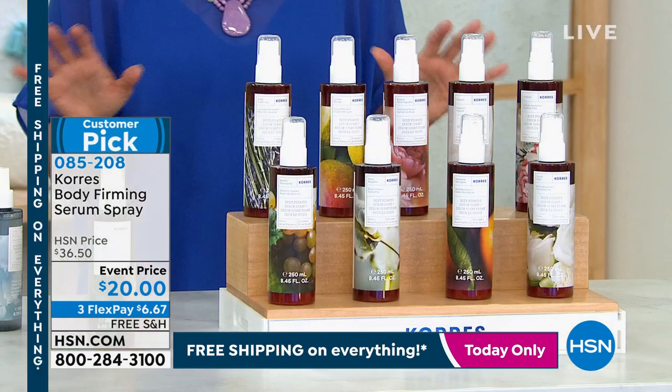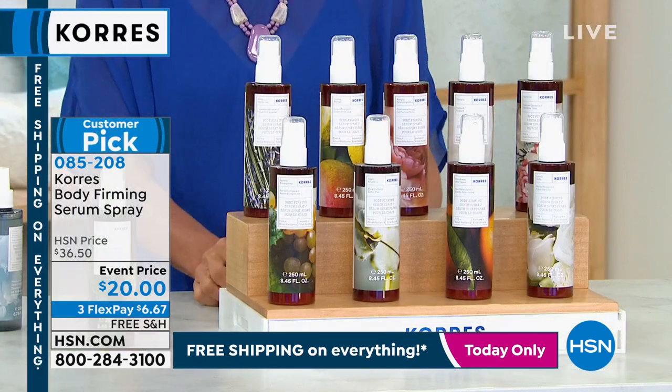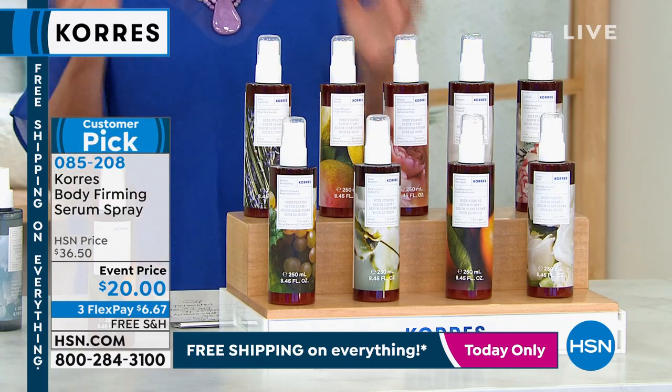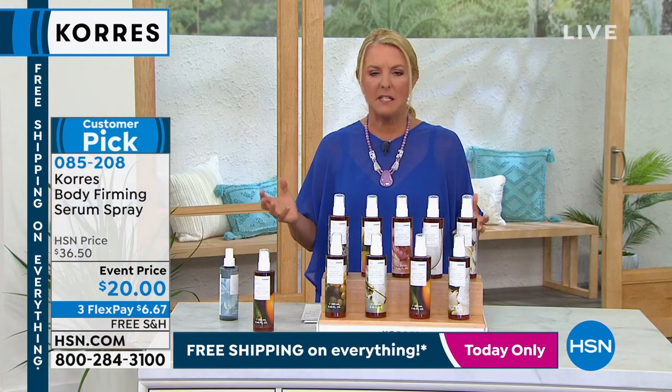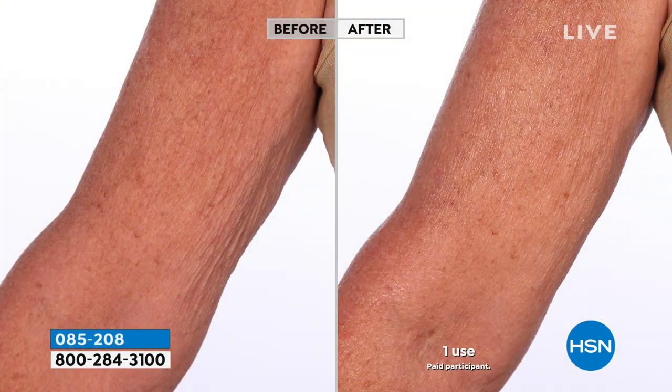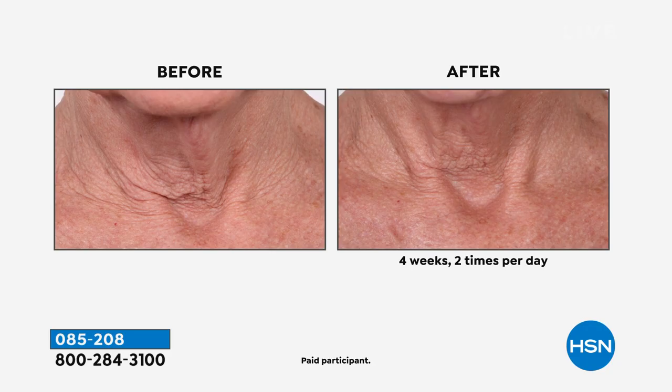Moving on to a beautiful customer pick — the Body Firming Serum Spray. Serums for the body are outrageously expensive. Cores decided to make a very effective serum for your entire body. Think about the area above your knees, the crepey skin below the arm, under the arm, and around your neck and decollete. People love this.